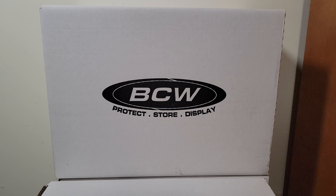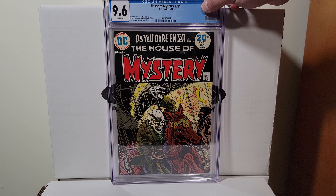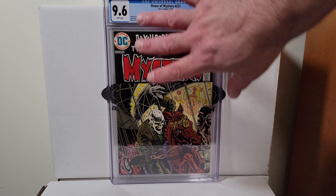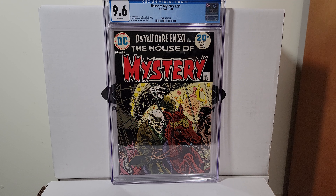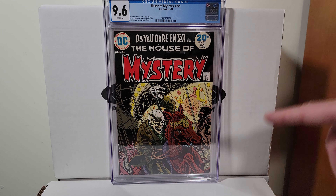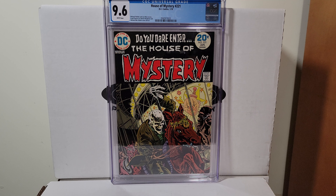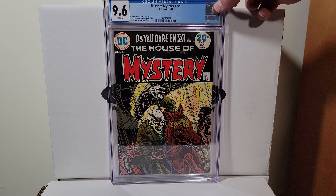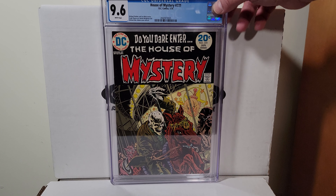Rest in peace Bernie Wrightson — this is House of Mystery 221. 9.6 with white pages. Really nicely centered — I think it's a little off but usually you see them and they're crooked. Very hard to find this one like this. There's one on eBay now I think for like 500 bucks but it looks terrible compared to this.